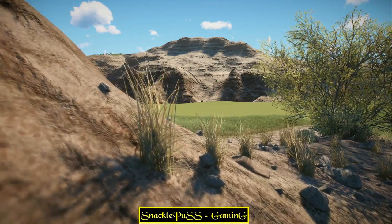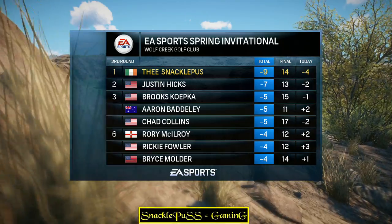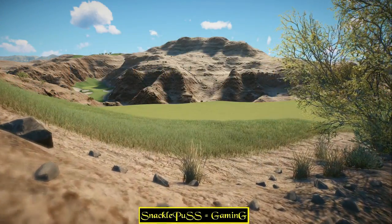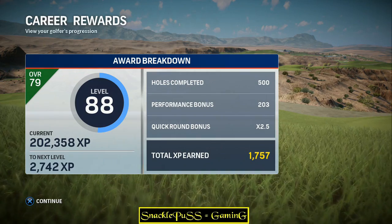Round three is finished, and it was a good one, Frank. After three rounds in, you can really start to see who could take home the trophy when it's all said and done. Great play up until this point — round four should be an absolute thriller.